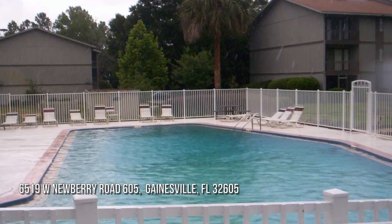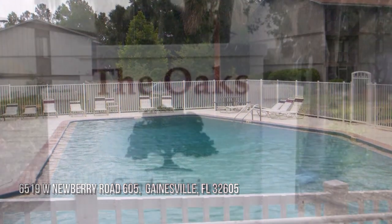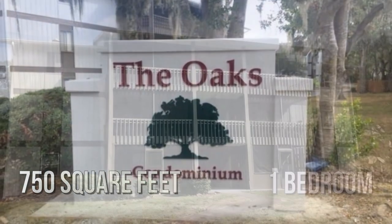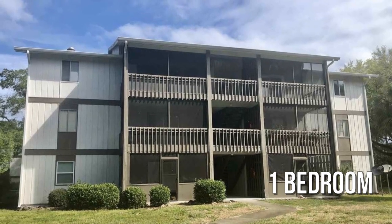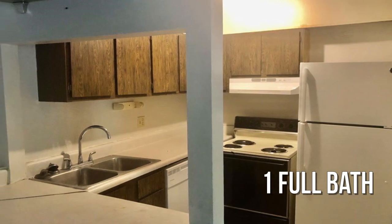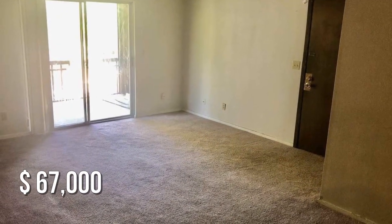Searching for the perfect home? This cozy property offers over 700 square feet of living space, featuring one bedroom and one full bathroom. This property is currently listed for under $70,000.